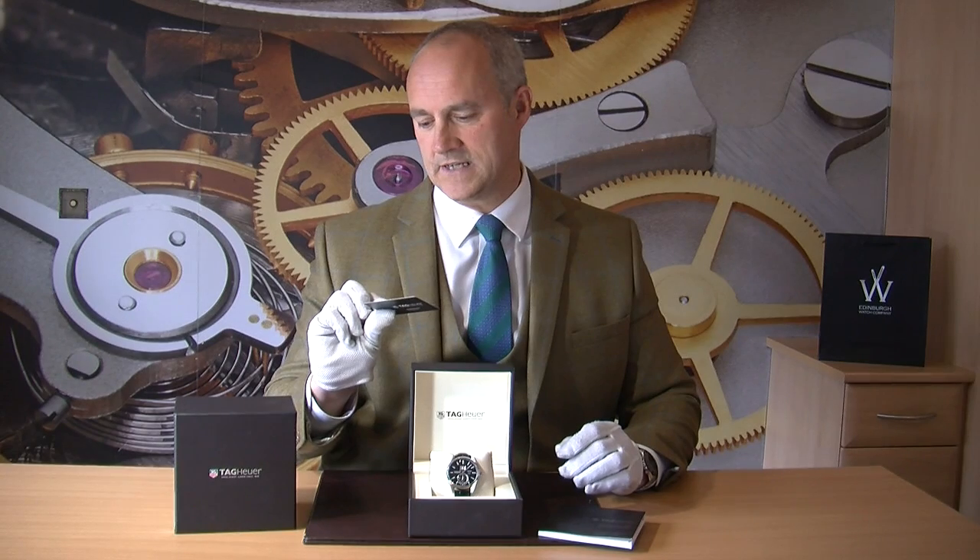You have here the outer box, the inner box, the warranty card dated May 2016 so you have the balance of the manufacturer's warranty on that too, and you have the instruction manual along with this lovely TAG inner box.